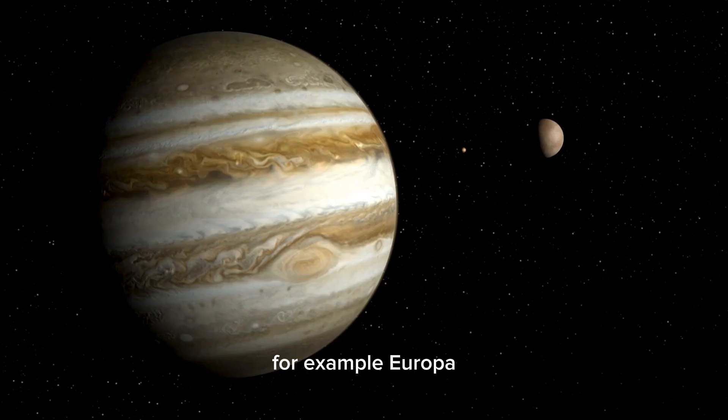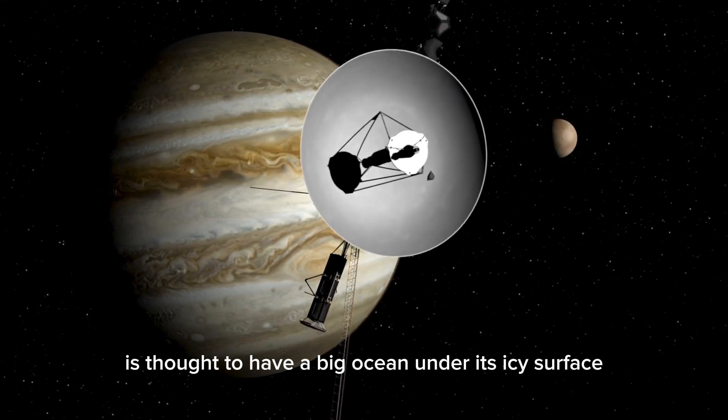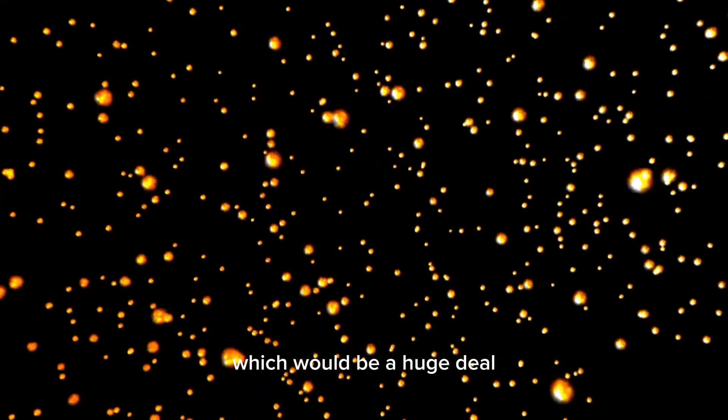For example, Europa — one of Jupiter's moons — is thought to have a big ocean under its icy surface. Scientists hope that future missions to Europa will show whether there could be life in that ocean, which would be a huge deal.